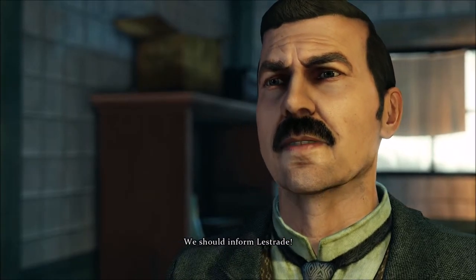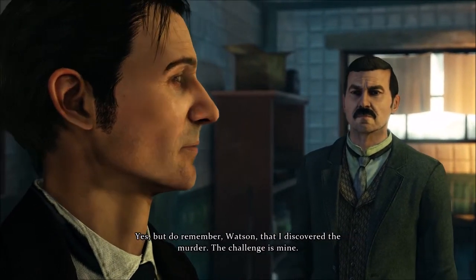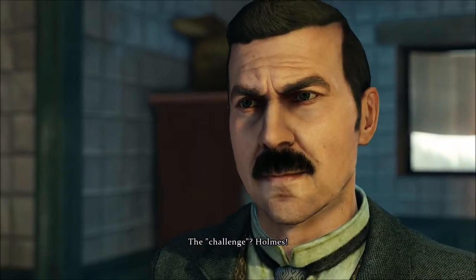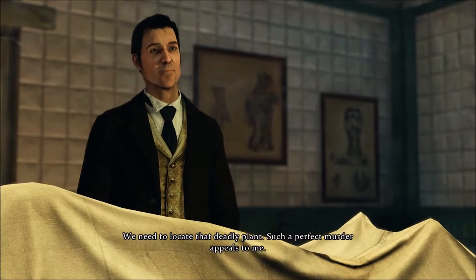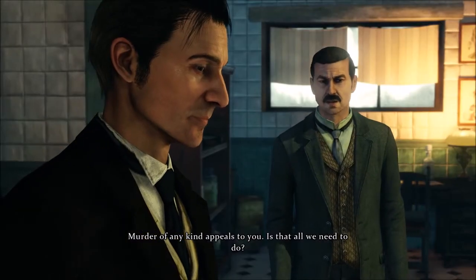We should inform Lestrade. Yes, but do remember, Watson, that I discovered the murder. The challenge is mine. The challenge, Holmes? We need to locate that deadly plant. Such a perfect murder appeals to me. Murder of any kind appeals to you.